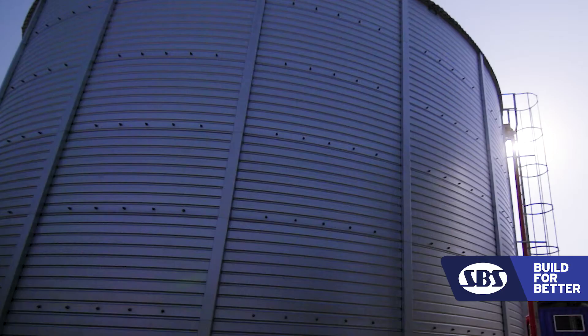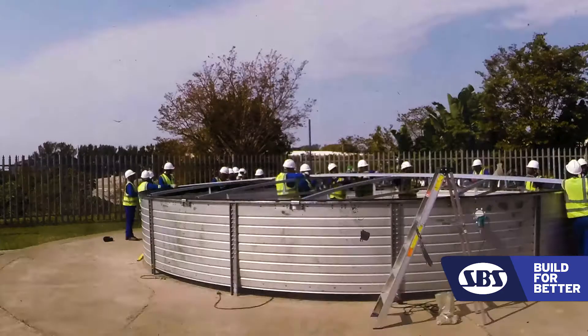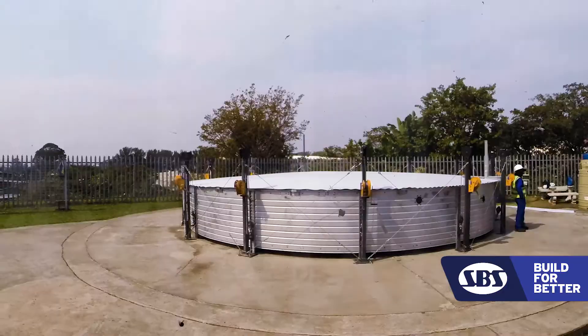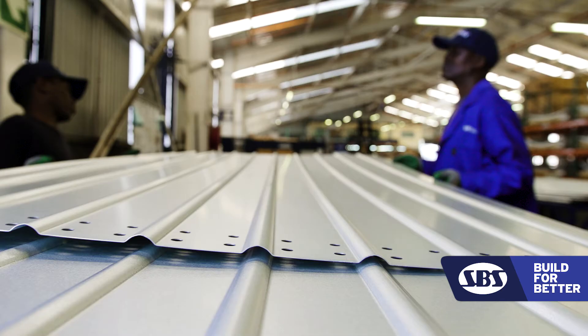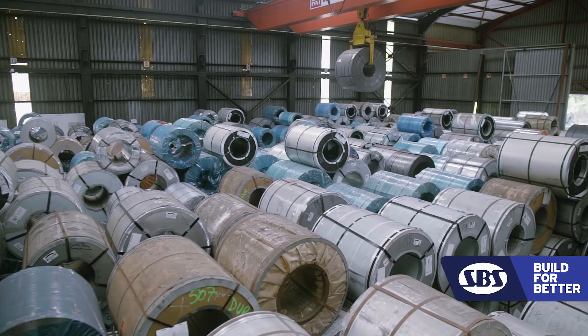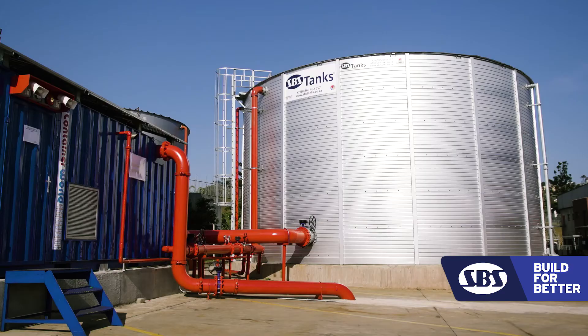What the fire customers are predominantly looking for is the right size, the right product, and how quickly we can execute it. We have fast build times — our biggest tank goes up in 11 to 14 days. We don't require power, we don't require lifting equipment. We have a modular system, and we could increase the size of the tank, increasing the capacity and saving your money.